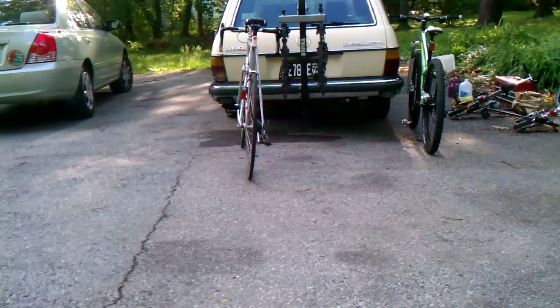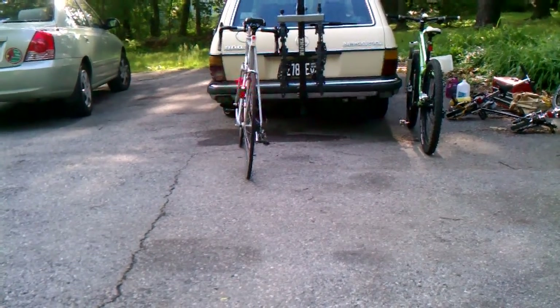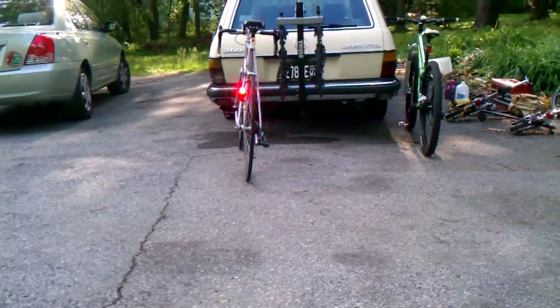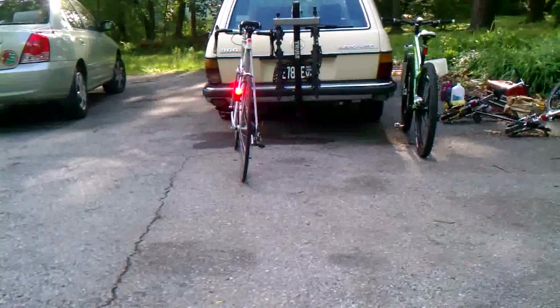Both lights, used independently or in combination, dramatically increase my visibility when riding during the day and at night.